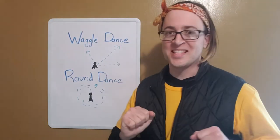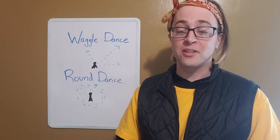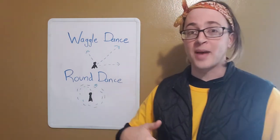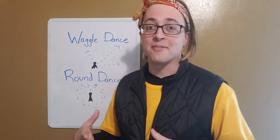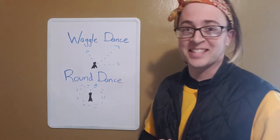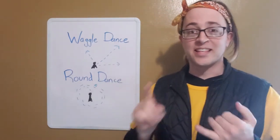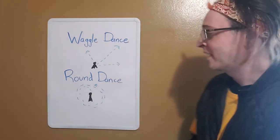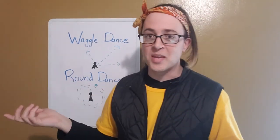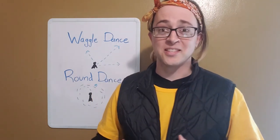Fact number four: bees like to boogie! Bees do a dance to communicate to each other where good food sources are located. If a worker bee comes back to the hive having found a great source of pollen, she communicates that information to the rest of the hive using one of two dances. The first is called the waggle dance, which indicates the distance and direction of the food source from the hive. The other is called the round dance — the bee flies around in circles inside the hive — which means there's a food source really close by, so get out there and look!